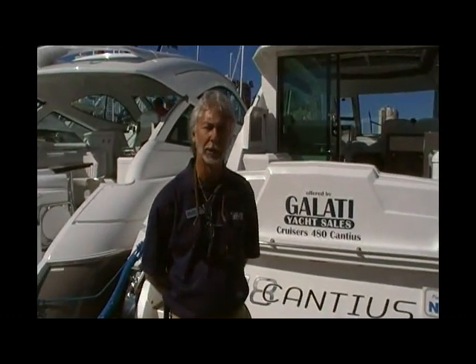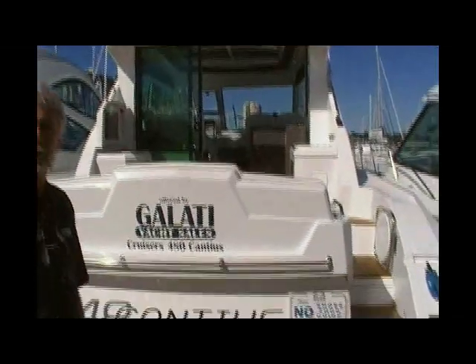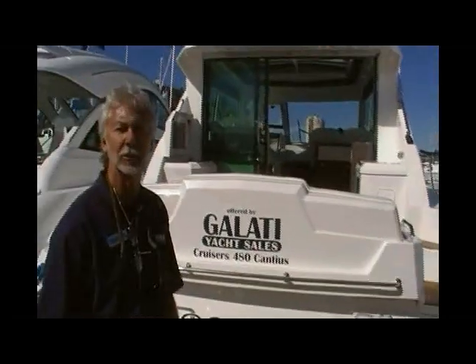Hi, I'm Kerry Alexander with Alot Yacht Sales. I want to introduce you to the 48 Cantius by Cruisers Yachts today. This is a brand new model. It's a 14.5-foot beam twin Volvo diesel IPS — the new pod drive system with joystick docking.